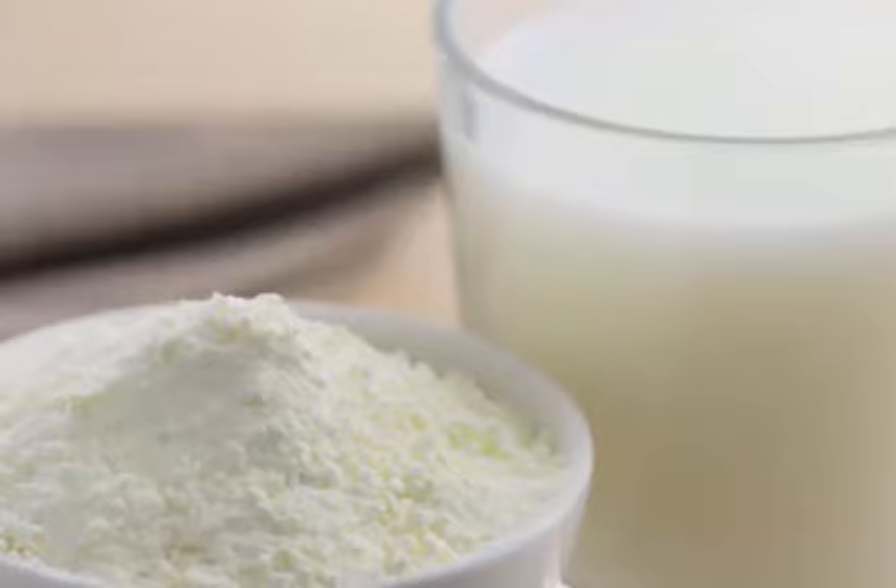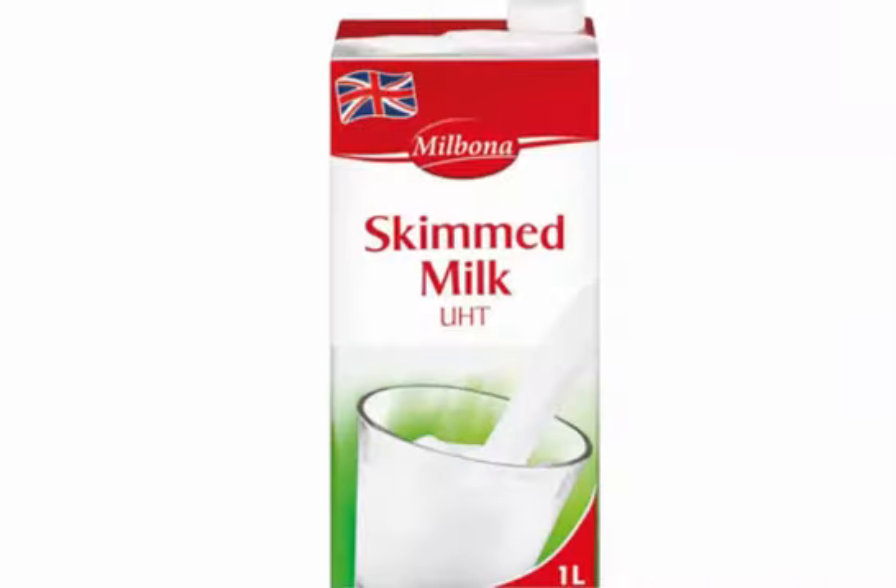The milk is then homogenized, preventing any additional separation between the molecules, as they are all made of the same size.